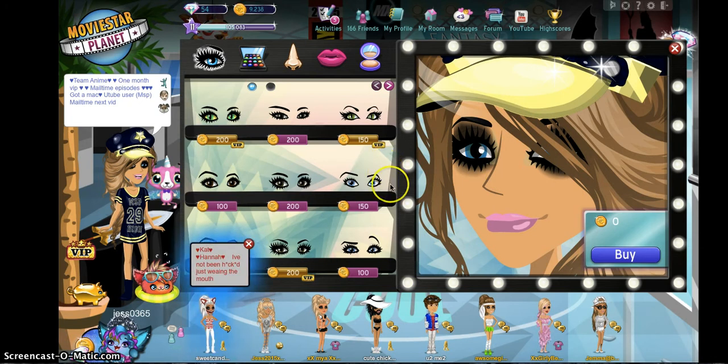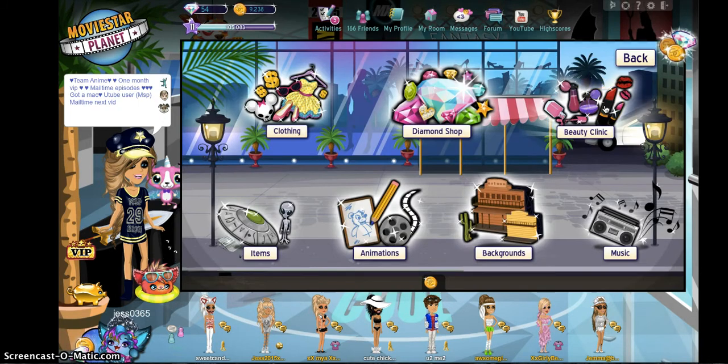Hey guys, it's Chester with ASA5. So recently I have not really been recording on my account, but I've been going on it. So today we'll be in the beauty clinic and we'll be showing how to have a VIP beautiful look. I have beauty clinic options for both non-VIPs and VIPs.